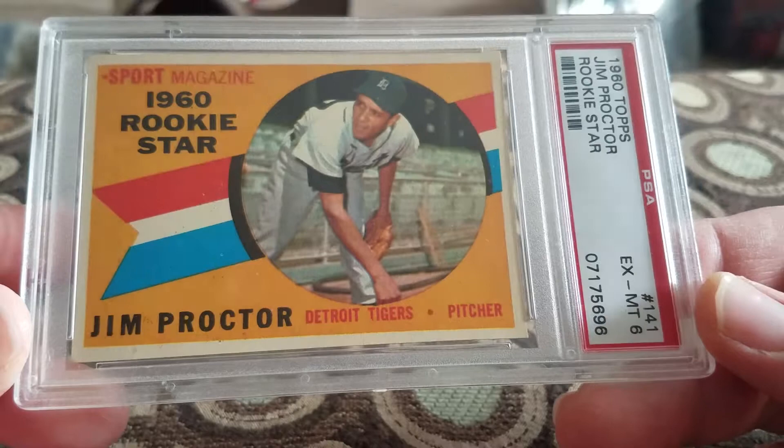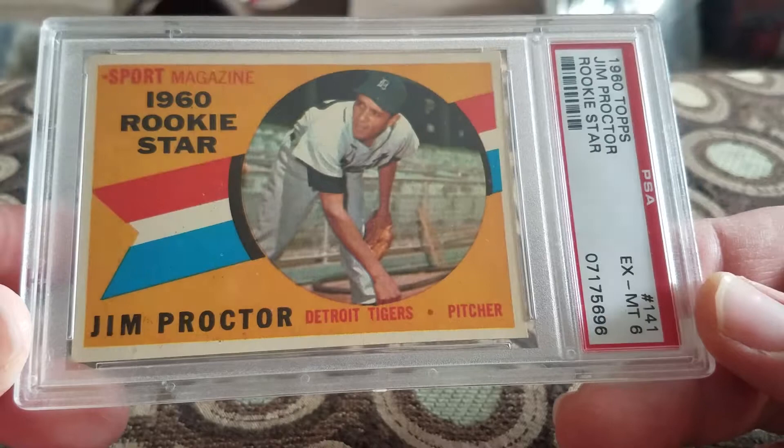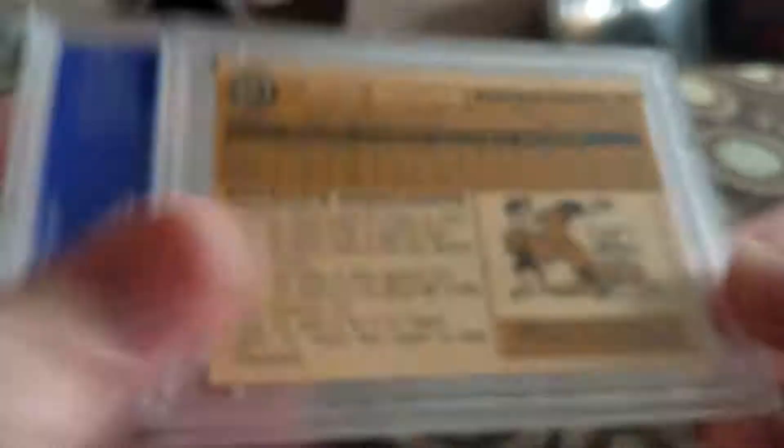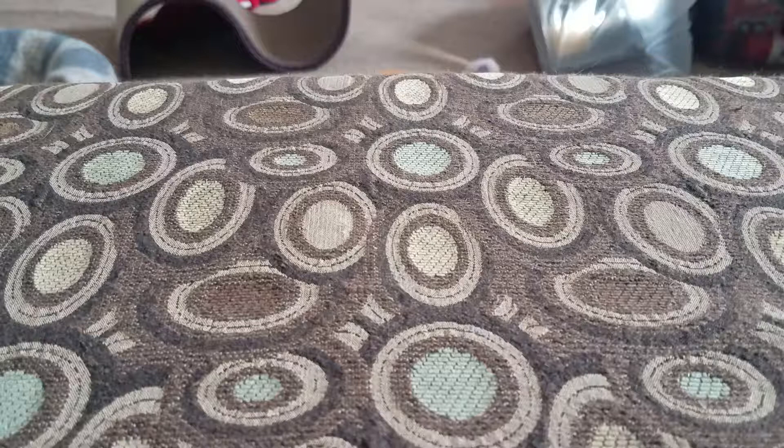Picked up Jim Proctor in a 6. I got it from the same person who sold me the Senators cards, but one of them had already sold, so he gave me this one instead — pretty cool. This is the last of the Senators: Julio Becquer, first base, in a 5. Pretty cool — he's from Cuba.